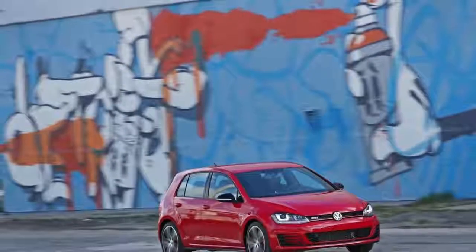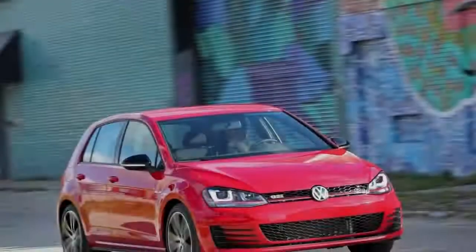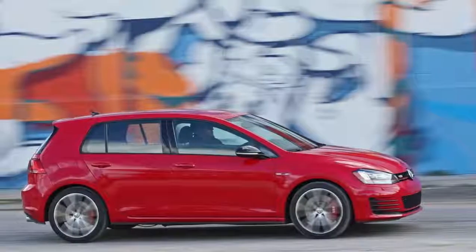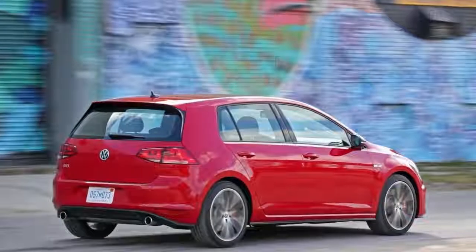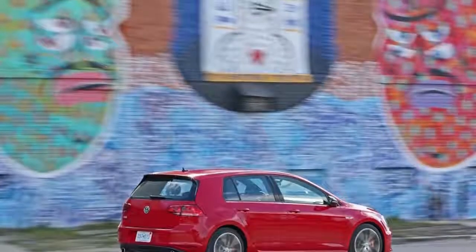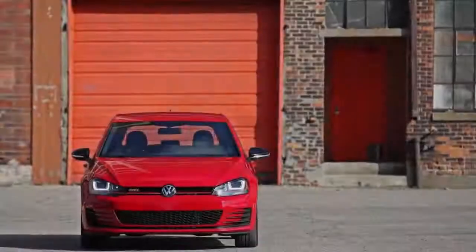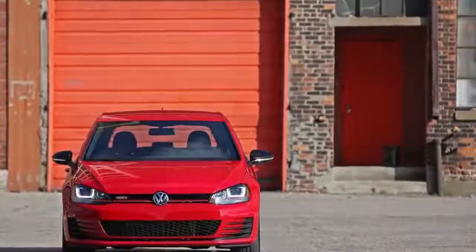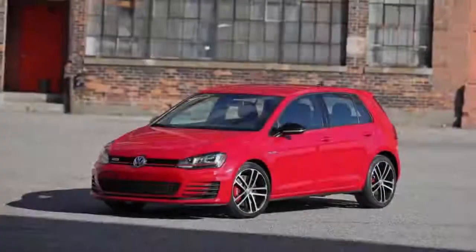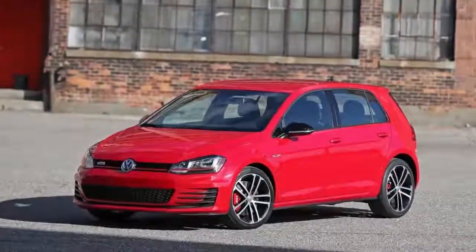The Up! GTI is the latest sport addition to Volkswagen's line-up. Under the bonnet is a turbocharged 1.0-litre petrol engine making 113bhp and 200Nm of torque. The go-faster city car expands the German firm's GTI offering to three, sitting alongside the hot Polo and Golf variants. Performance is sent to the front wheels through a six-speed manual gearbox, with a 0-60mph sprint taking 8.6 seconds. The top speed is 122mph, while fuel economy figures are rated at 58.9mpg on the combined cycle and emissions of 110g/km of CO2.